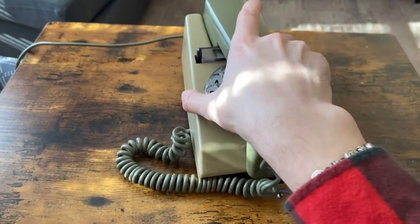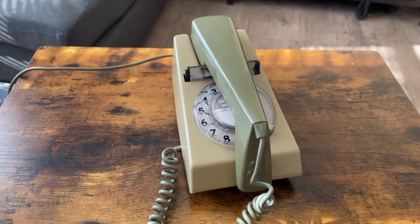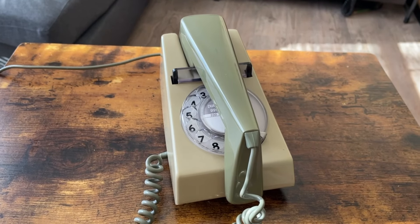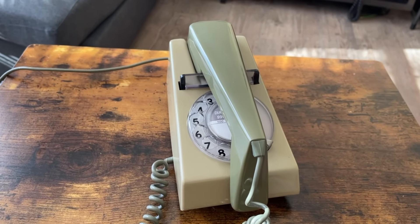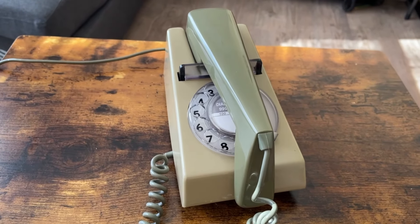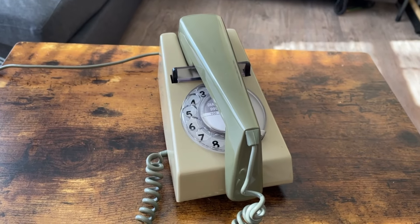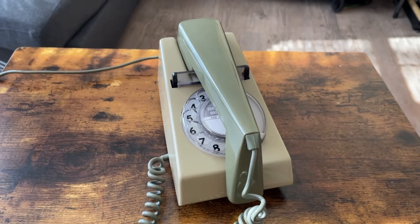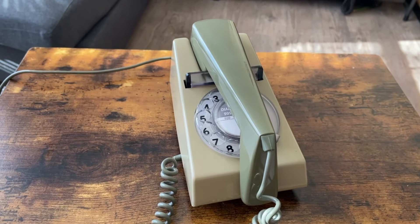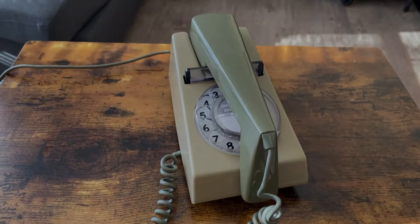I hope you enjoyed this video. Anyone who can confirm this is a Delta Phone, I'd appreciate it. The schematic on the inside also says 'STC London,' so this is definitely an STC phone — it may not have been made for GPO use since it doesn't have GPO or BT on the junction box. Pictures of the inside are coming up next. More to come, and thank you very much for watching.